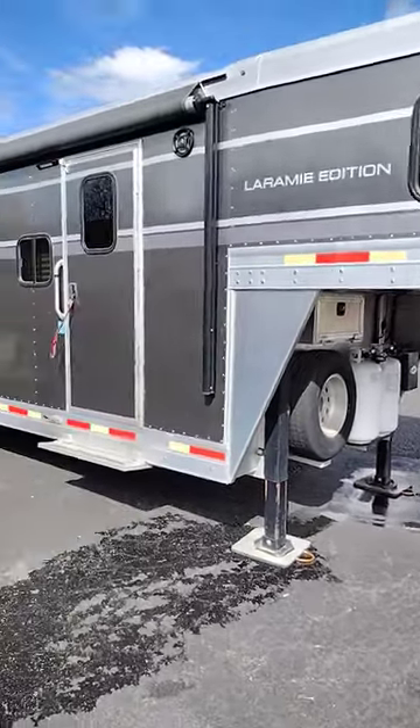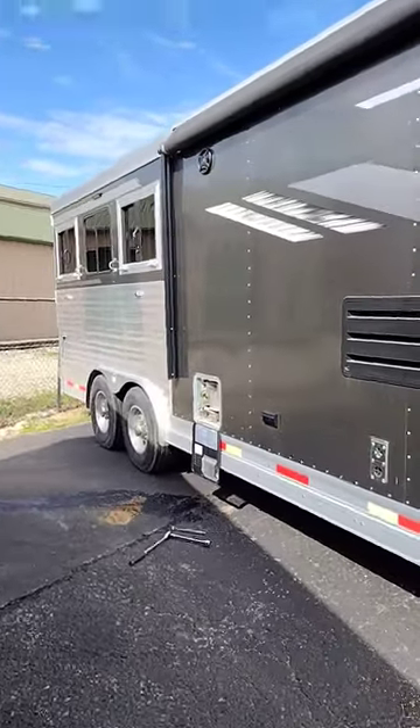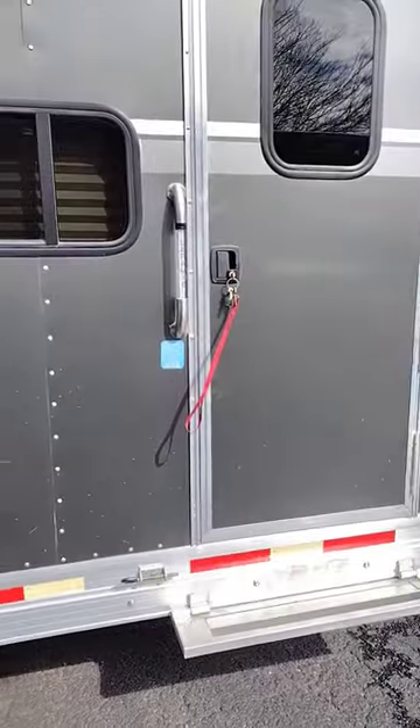So let's take a look at this SMS Laramie Edition horse trailer with living quarters. The inside of this is full of amenities just like any other coach.